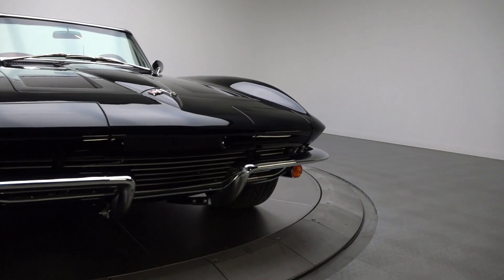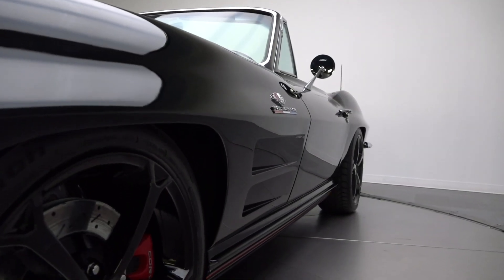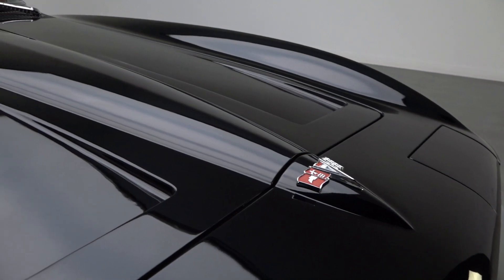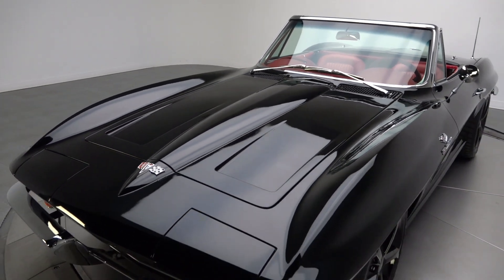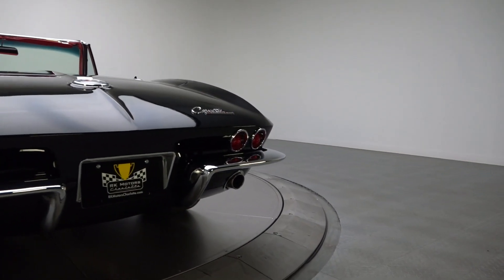Sealed in rich black two-stage, this slick C2 is the beneficiary of a detailed restoration that's been sorted through roughly 150 miles of road time. In addition to near-perfect alignment, the car's body features show-worthy aesthetics that are a direct result of new trim, new emblems, and fresh chrome bumpers. Those striking details have been carefully married to a collection of surfaces that is much nicer than anything that rolled out of the factory.